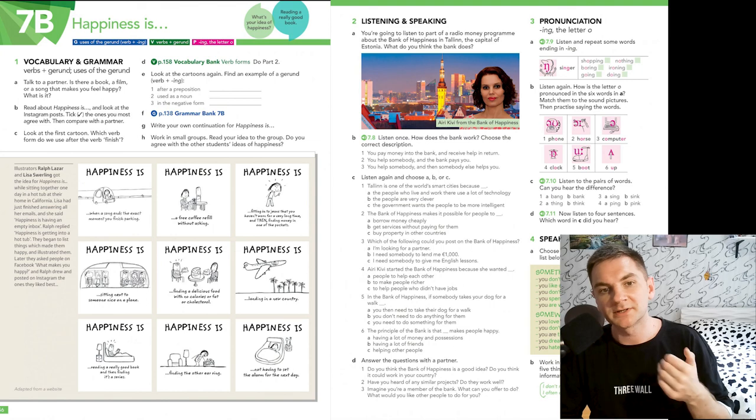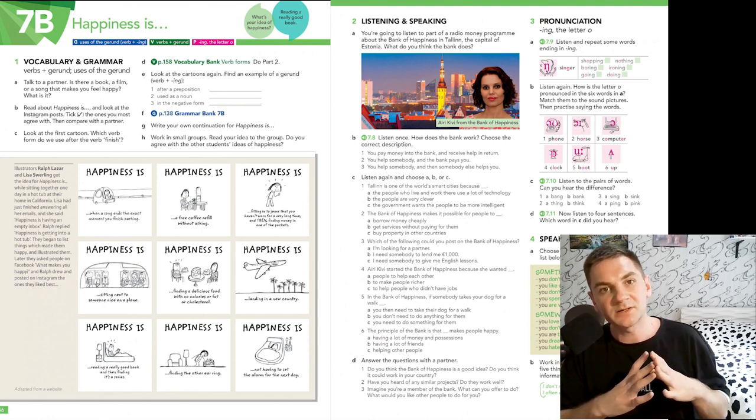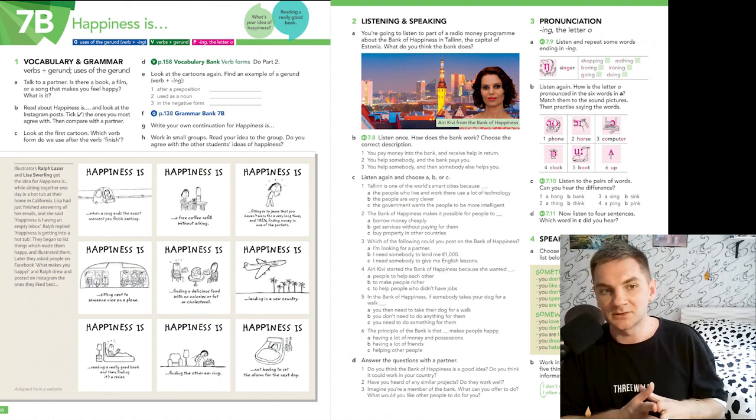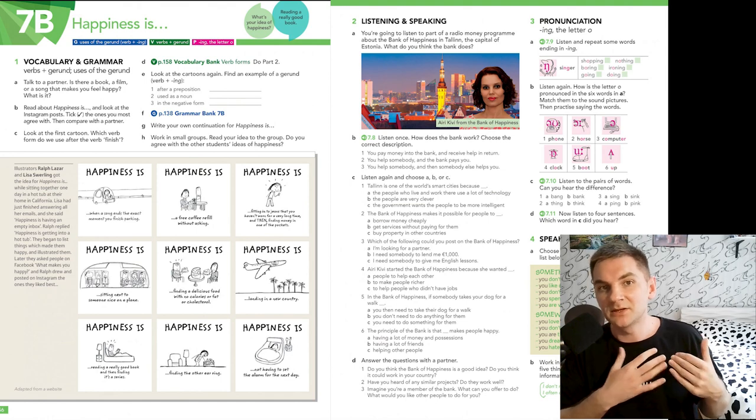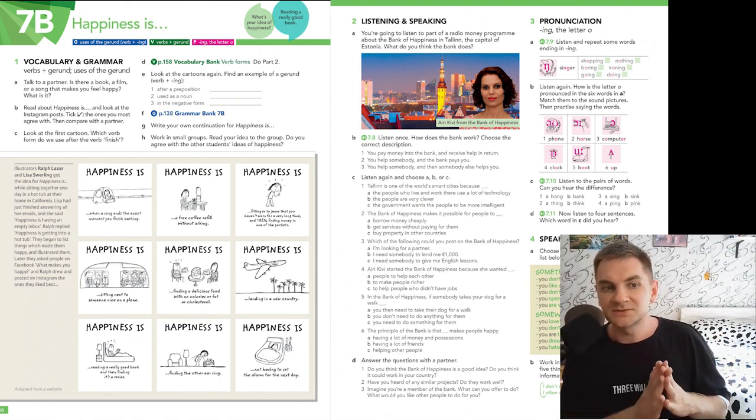Here you work, I just say what to do. Today's lesson is quite exciting — happiness, what a topic to discuss! We have four parts today. The first part is vocabulary and grammar: verbs plus gerund, uses of gerund. I'm sure you have used the gerund a lot, but maybe you didn't pay much attention to it. Do you remember this from our elementary course? I like swimming, we enjoy working, I don't mind closing the window, and so on. Today we are going to talk about this piece of grammar in detail.